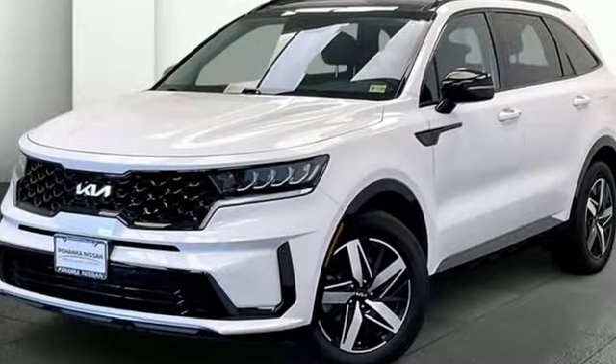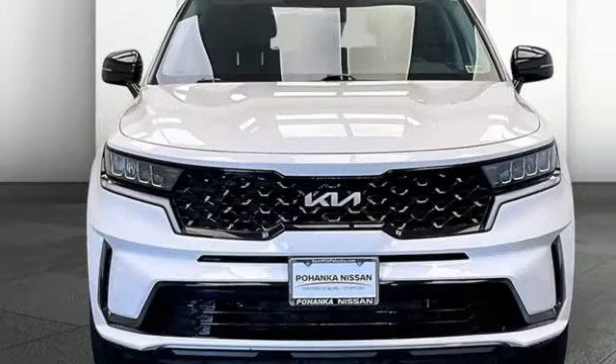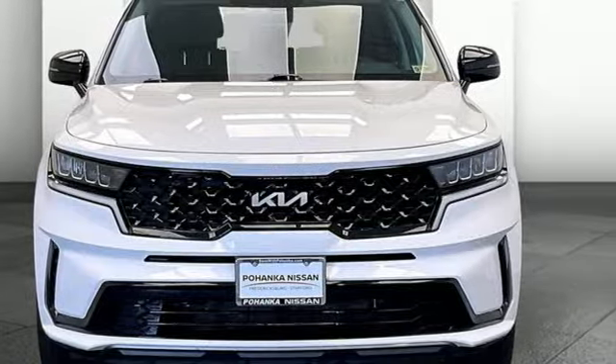Kia — dependable today and way way down the road. There's even more to see in person. Take it for a test drive today.